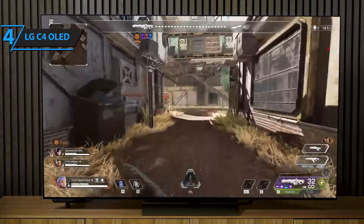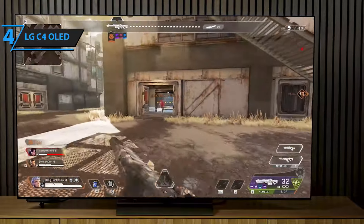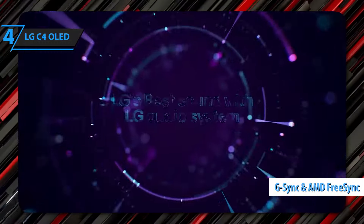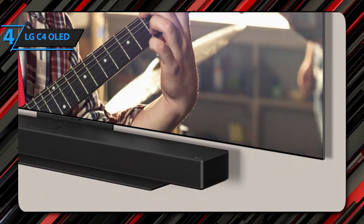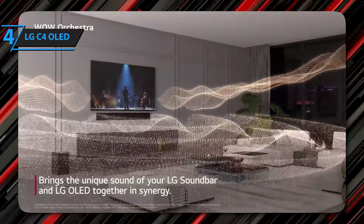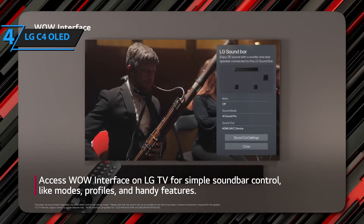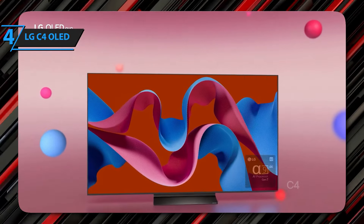The TV can even reach 144Hz if connected to a computer with a properly equipped graphics card. It's also compatible with NVIDIA G-Sync and AMD FreeSync to enjoy PC gaming without pauses or screen tearing. Gaming is a key feature of the LG C4 OLED. The Game Optimizer and Control Panel provide quick access to game settings and AV genre presets. Latency is also good, measuring 13ms input lag at 1080p/60 with the TV in game mode.